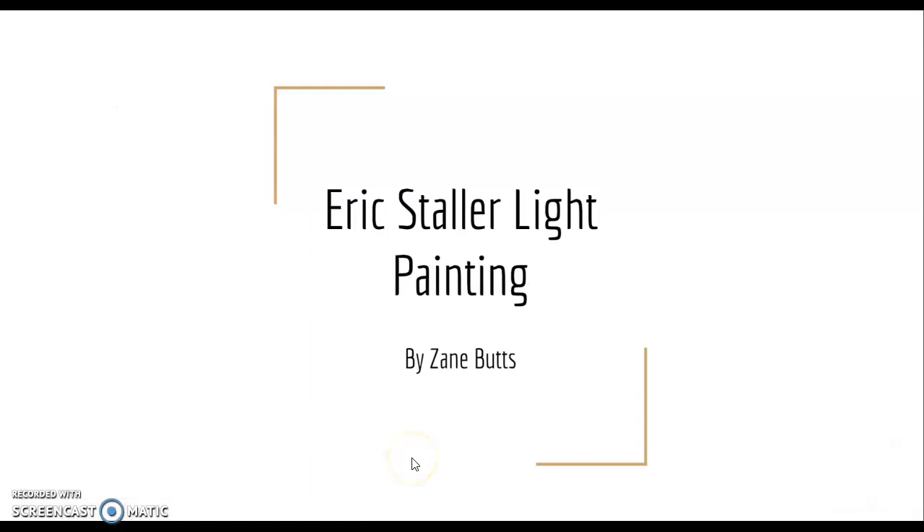Hello everyone, my name is Zane Butts and I decided to do my project on Eric Stoller because this semester my favorite of all the photos we took was light painting. I just absolutely loved it, thought it was mind-blowing, and this guy right here — I researched him and he is known as the Light Master, which I will show you why in this PowerPoint. So let's get on to it.